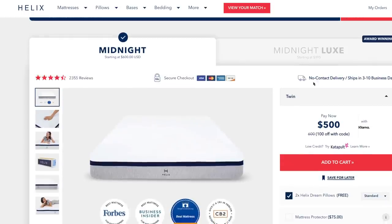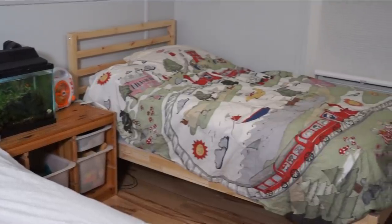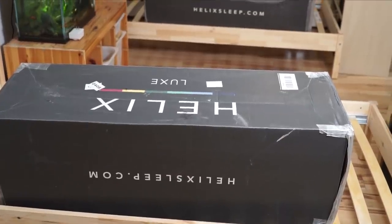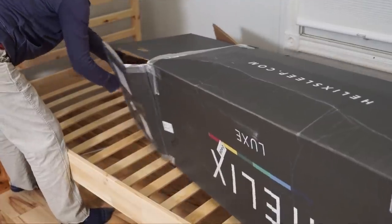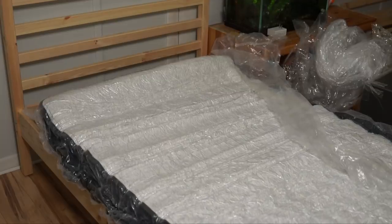My boys, now ages six and eight, have moved up to a full twin mattress — they were in toddler beds. We entered their sleep preferences and Helix matched us with the Midnight Luxe. They're so pleased to be in a grown-up sized bed! Helix Sleep will deliver your mattress right to your door for free if you live within the U.S., conveniently rolled up inside a cardboard box, which makes it really easy to maneuver in small spaces.